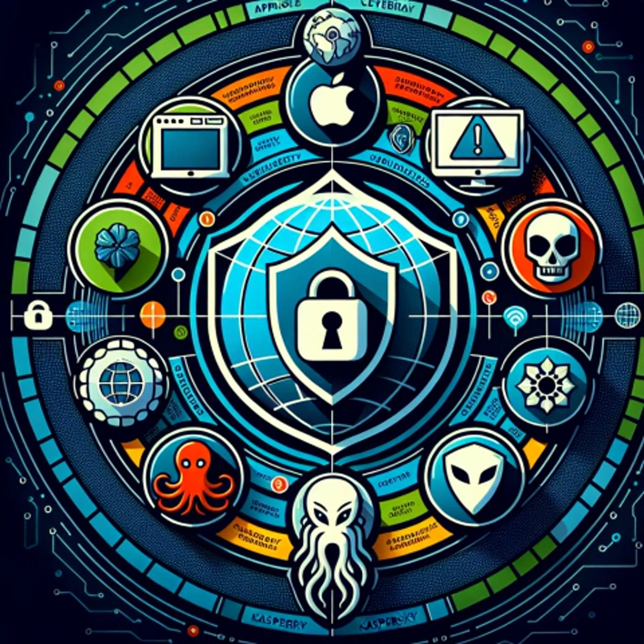In response, the company has temporarily shut down all systems and is conducting a thorough investigation. CDK Global has also warned customers about imposters posing as support agents seeking unauthorized access during this period of vulnerability. These incidents highlight the urgent need for heightened security measures as dealerships revert to manual processes. As CDK Global works to restore its systems, the market remains alert for further potential disruptions.